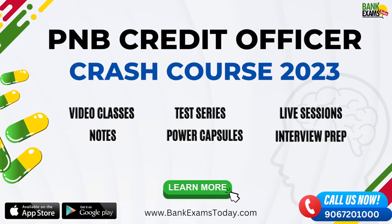Join the PNB SO Credit Officer 2023 crash course now on Bank Exams Today. You can get a two-week plan including all video classes, recorded sessions, notes, quizzes, test series, live sessions, and interview preparation course at a very reasonable price. Please check the description to join the course.